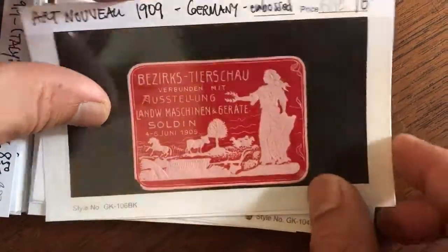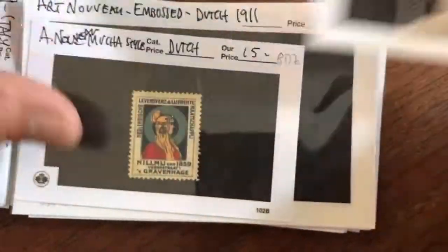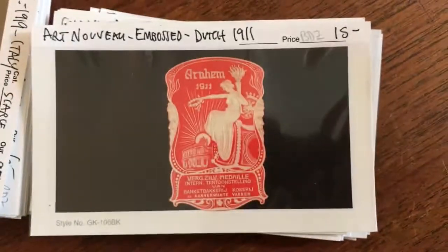Many of these, like this one, are embossed. Dog pulling on the lady's stocking. You often find variant colors.